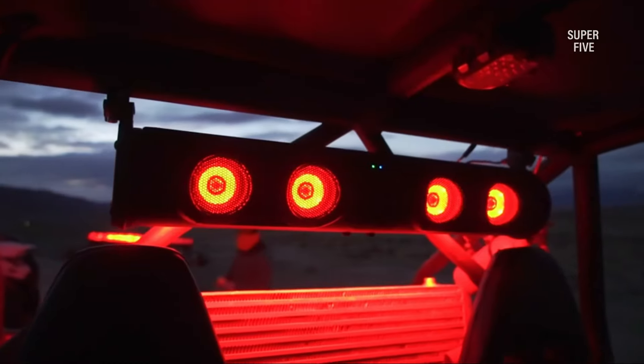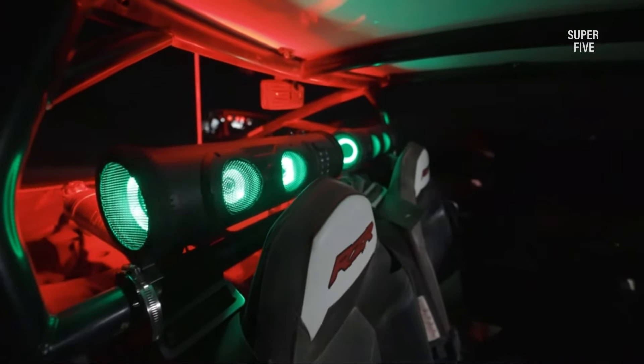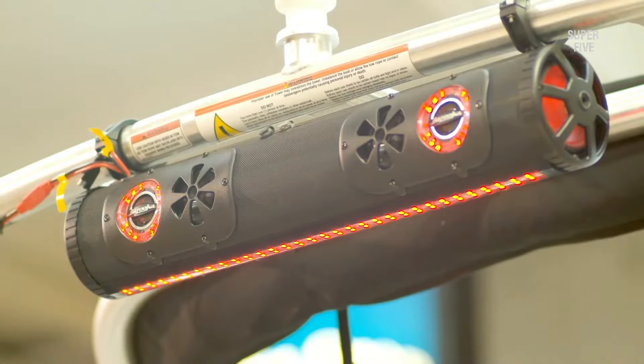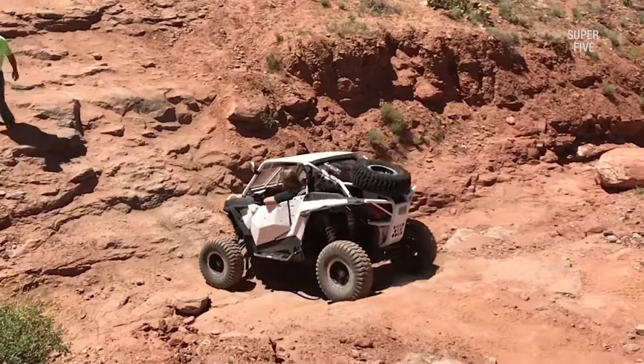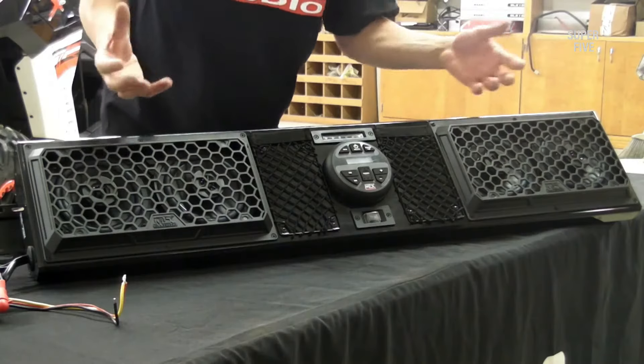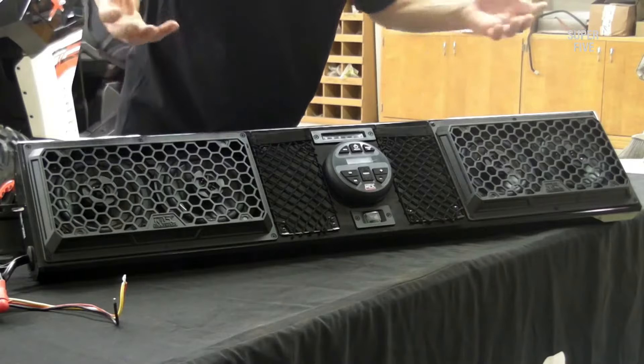Such soundbars are not regular sound systems but are designed specially to fit into such heavy vehicles. They will entertain you with premium sound quality and excellent clarity throughout your long road trips. So let's explore each one of them in detail and find out what makes them perfect for the UTV vehicle.